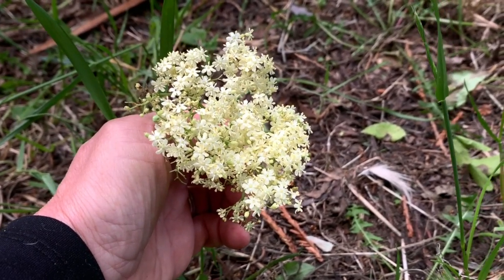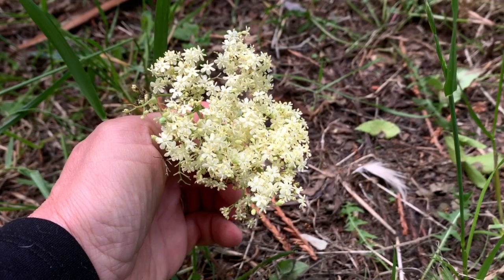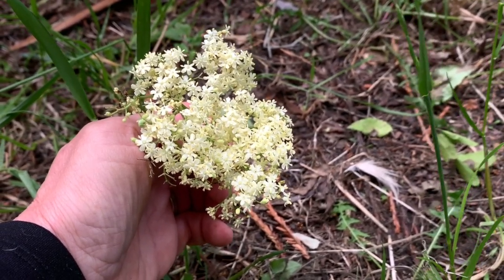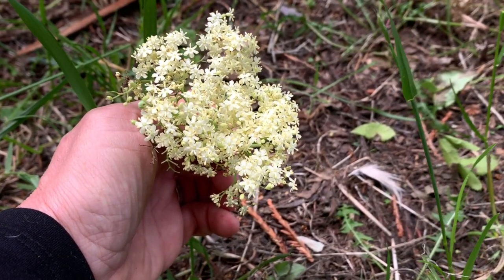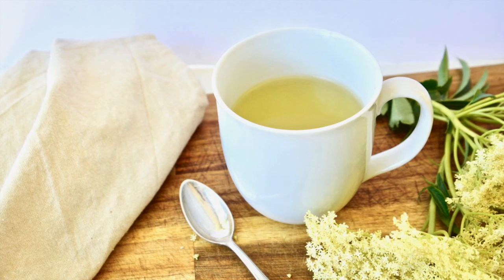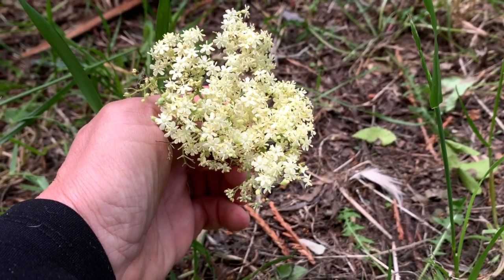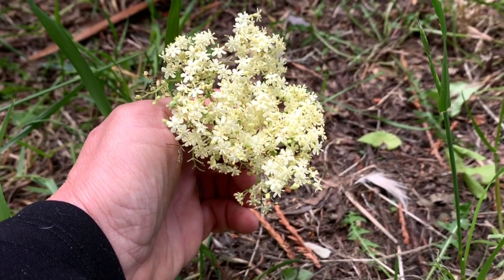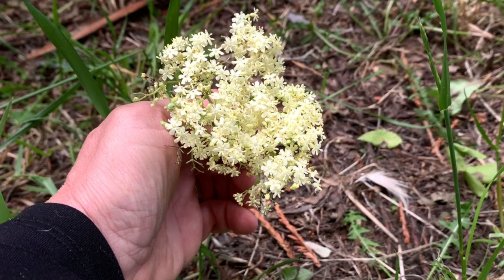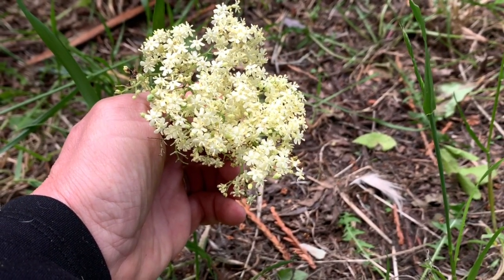Here's a good example of some elderberry flowers. You can dip them in some batter and fry them, or you can shake them off, dry them, and drink them as a tea, which acts a little bit as a diuretic and anti-inflammatory. It raises the temperature in the body slightly, so it has a warming effect, and it's really good for when you have a cold or feel like you have a cold coming on.